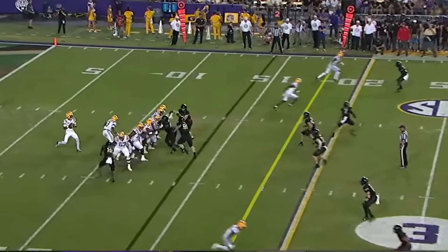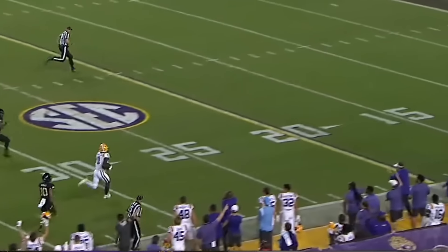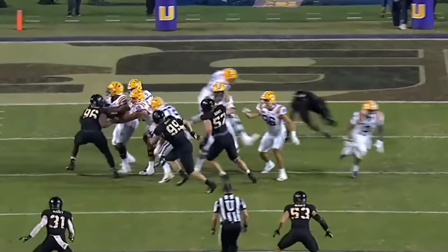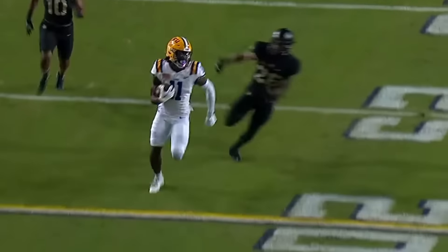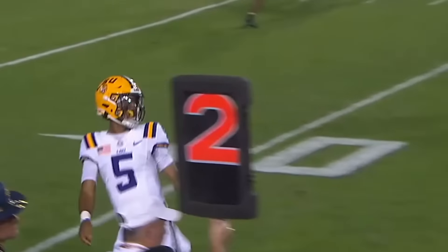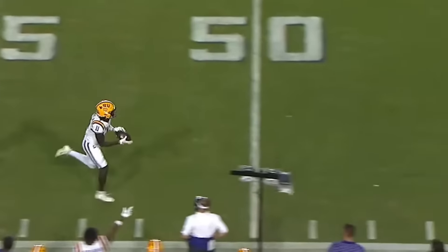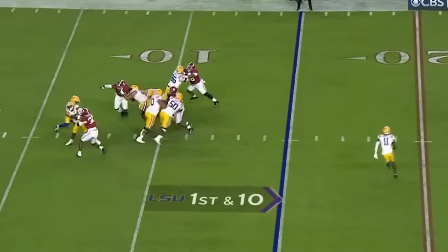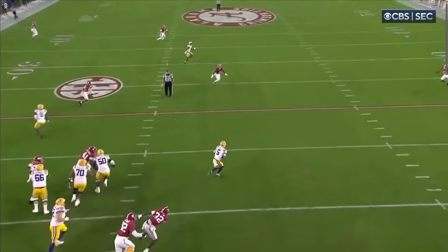One more thing: Jaden Daniels is obviously a crazy athletic prospect, but the one thing I don't want him to fall into a habit of is — when he starts getting going on the ground — don't always look to run. I think he does a good job of staying in the pocket, but there are times where once he decides to run, throwing downfield is out of the question and he automatically turns into a runner. Against Alabama, he decides to take off and run — which I'm fine with — but he doesn't keep his eyes downfield and misses an easy crosser that would have been a bigger gain than the eight yards he got on the ground.